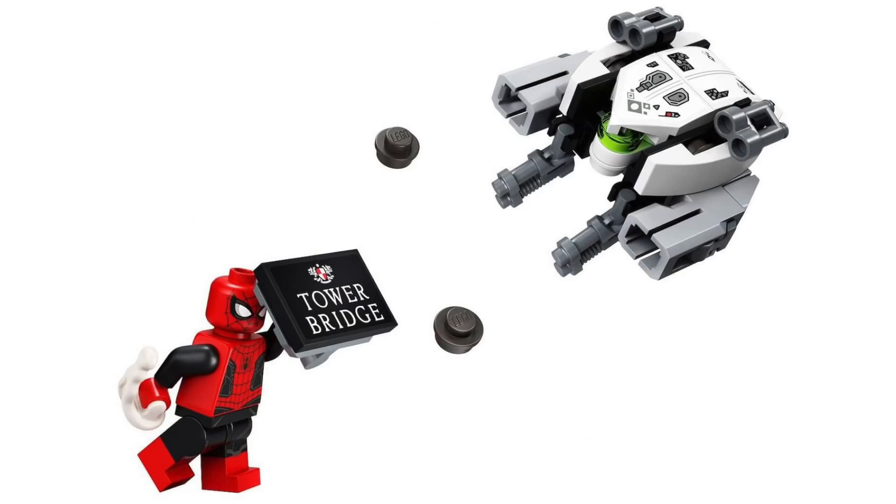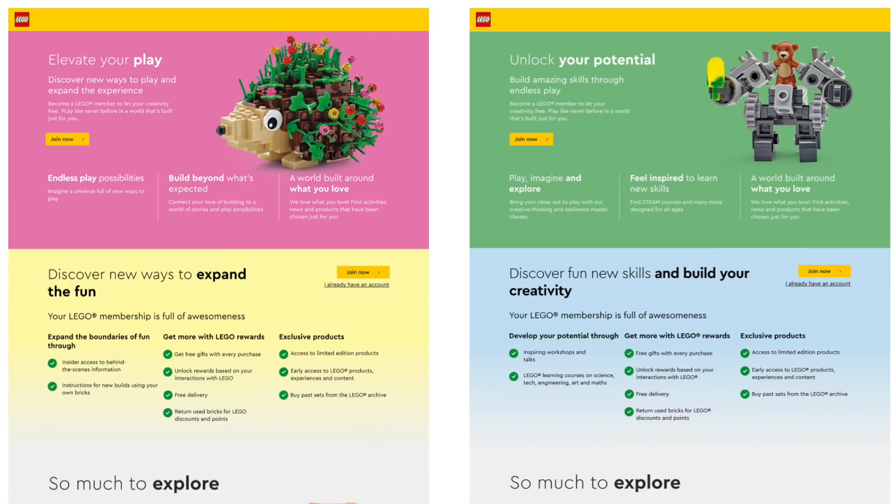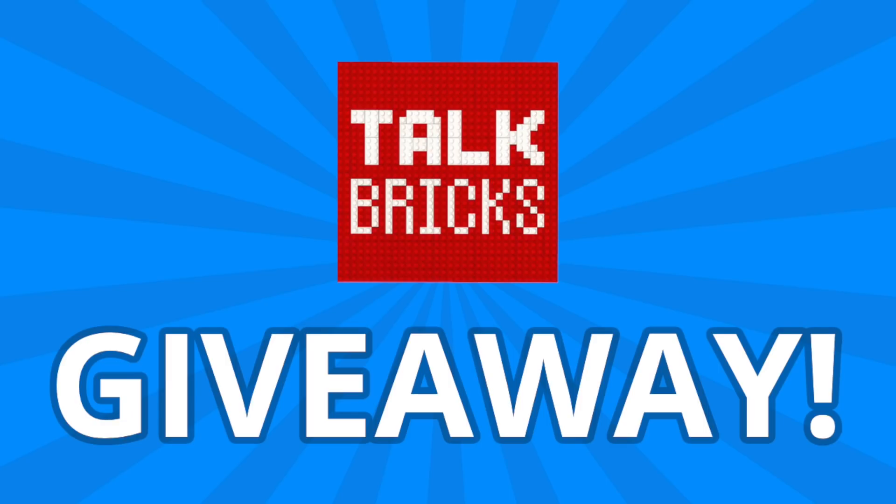Happy Holidays! We've got reveals from Marvel and new set rumors from Horizon Zero Dawn and Harry Potter. Is LEGO testing a new subscription model, and could we be finally getting sets from the Matrix? And I'll kick off another round of the weekly giveaway — just subscribe and leave a comment about this week's news.